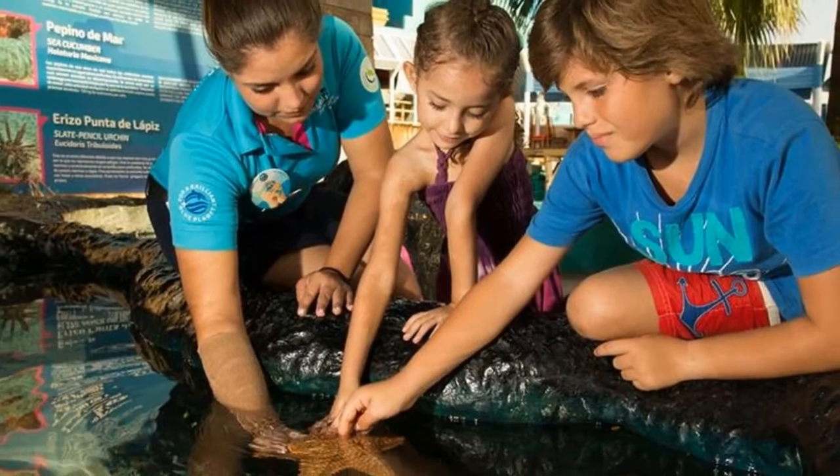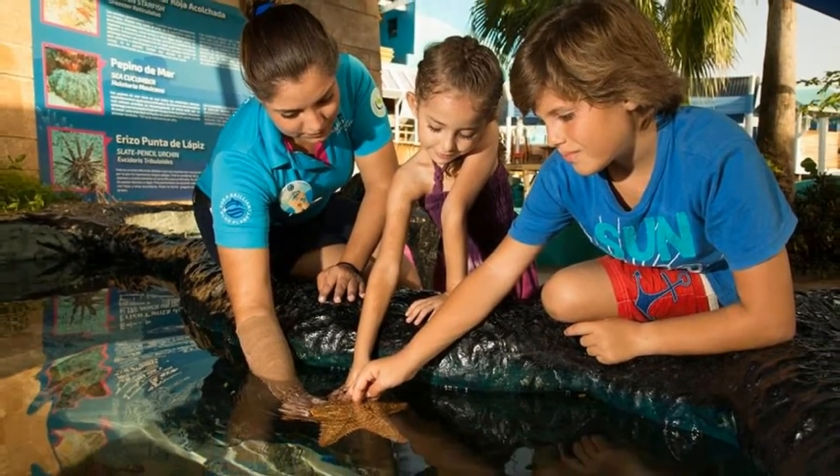If you're up for some interaction with friendly sea animals, then this is definitely a must-visit in Cancun.